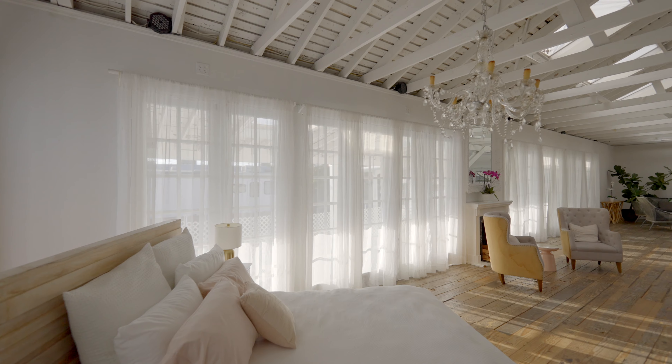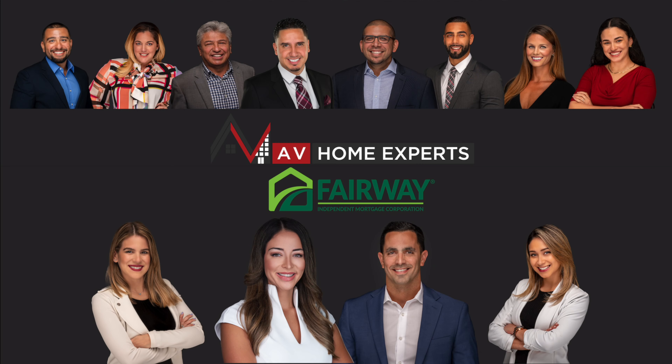We're really looking forward to taking your family portraits for this holiday season. The Fairway team with Nancy, myself, and the rest of the AV Home Experts team, we really just want to say thank you for trusting us. Looking forward to seeing you here.